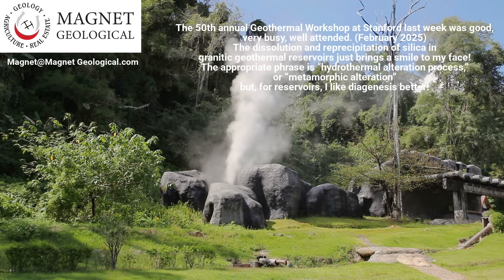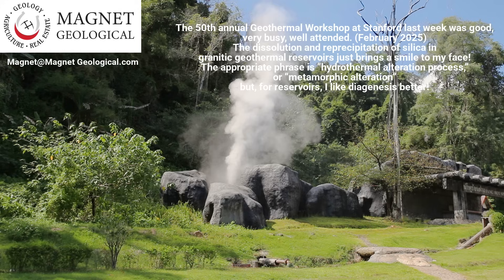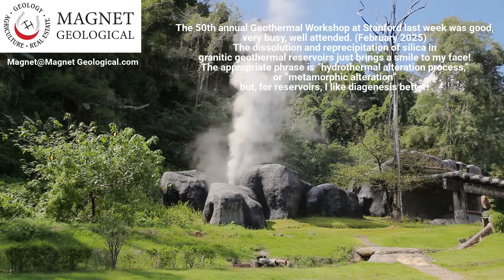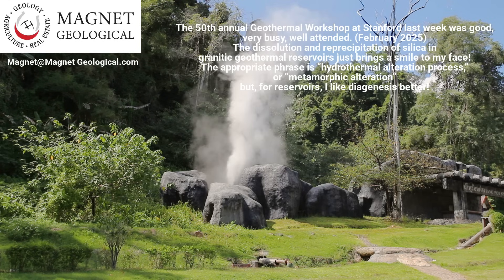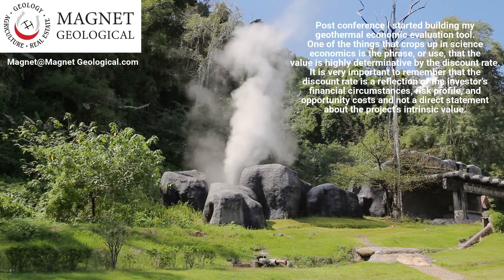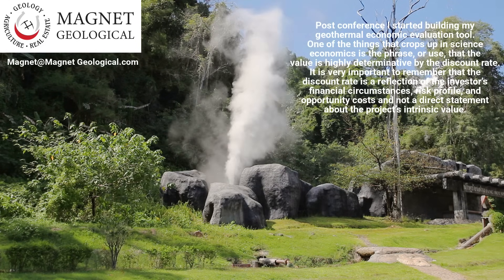The appropriate phrase is hydrothermal alteration process or metamorphic alteration, but for reservoirs, I like diagenesis better. Post-conference, I started building my geothermal economic evaluation tool.